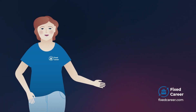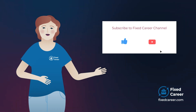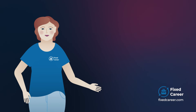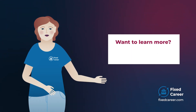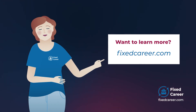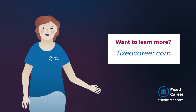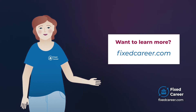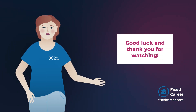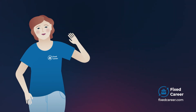Thanks for watching the video. Remember to hit the like button and subscribe to the Fixed Career YouTube channel to get the latest and greatest career advice from us. If you want to learn more about this subject, head out to the Fixed Career website from the links in the description. From there you can find additional information about these interview questions as well as other helpful career advice and resources. I wish you the best of luck with your upcoming job interview. Thanks for watching, bye bye!